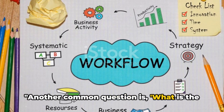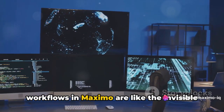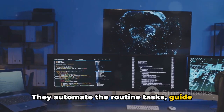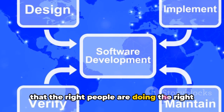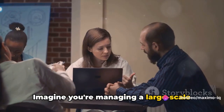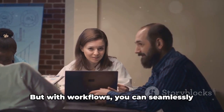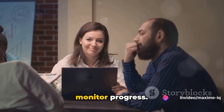Another common question is: what is the importance of workflows in Maximo? Workflows in Maximo are like the invisible puppeteers, pulling the strings behind the scenes. They automate the routine tasks, guide the user through the process, and ensure that the right people are doing the right job at the right time. Imagine you're managing a large-scale project with multiple teams involved. Without workflows, you'd be like a juggler trying to keep all the balls in the air. But with workflows, you can seamlessly manage tasks, allocate resources, and monitor progress.